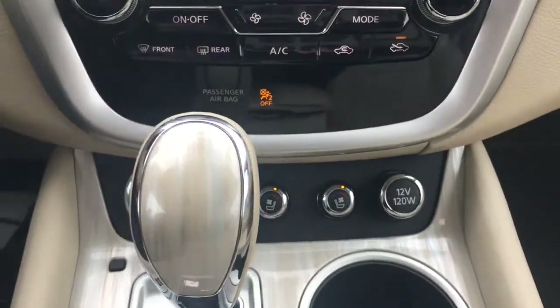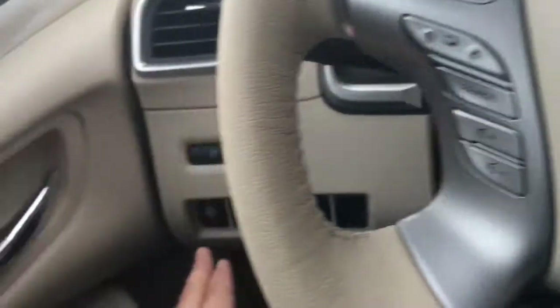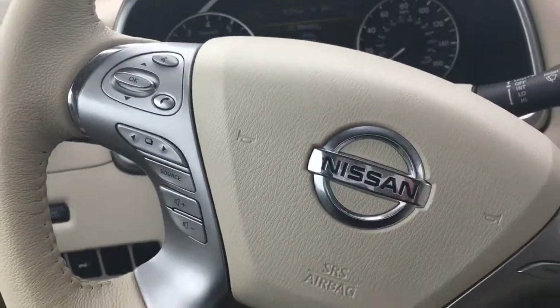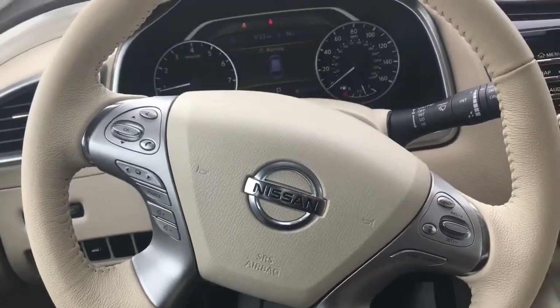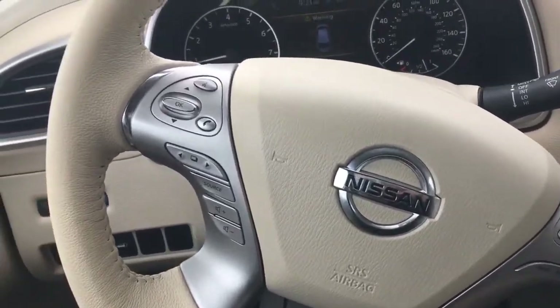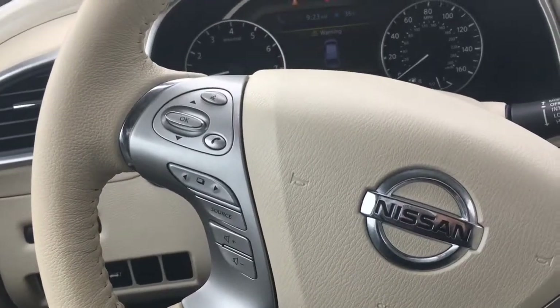Heated front seats for both sides, a beautiful heated steering wheel, and phone and radio controls on the steering wheel so you never have to take your eyes off the road.